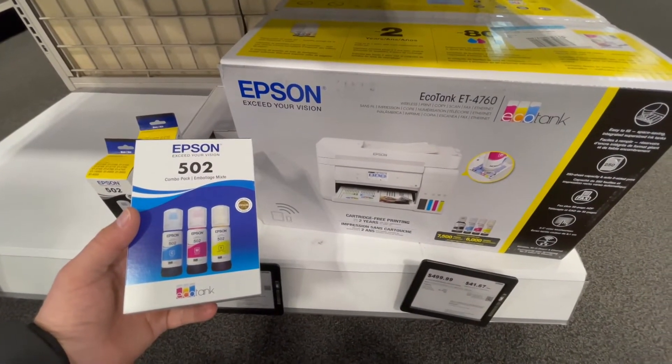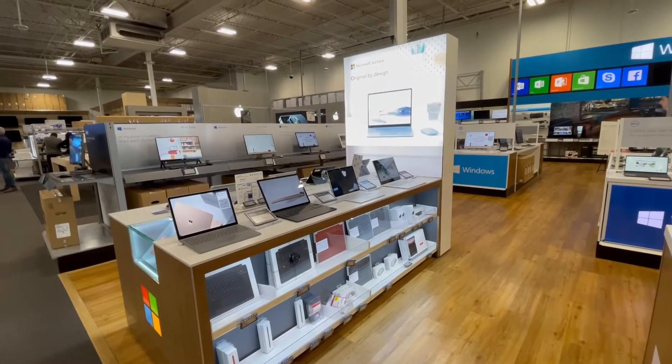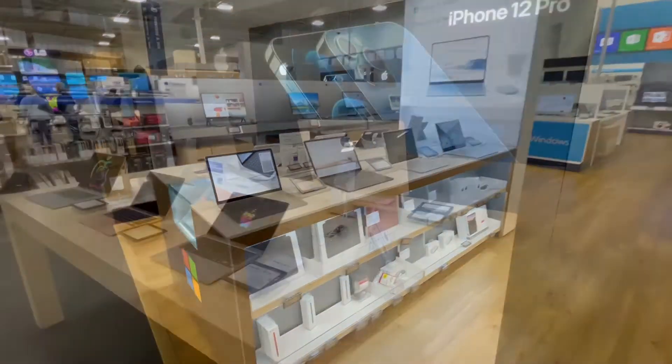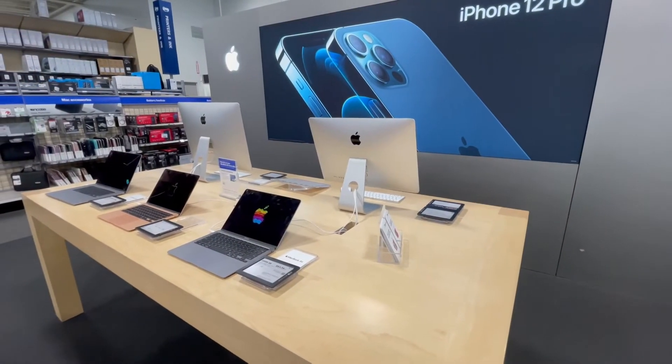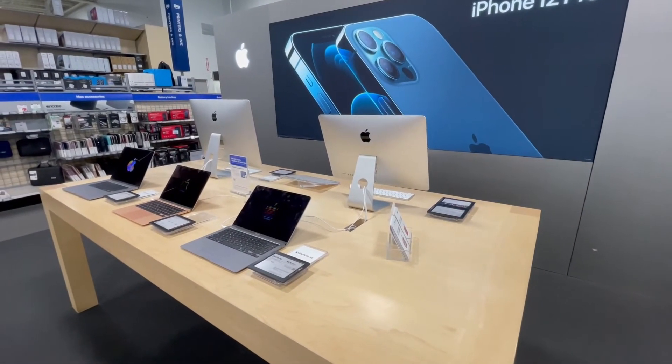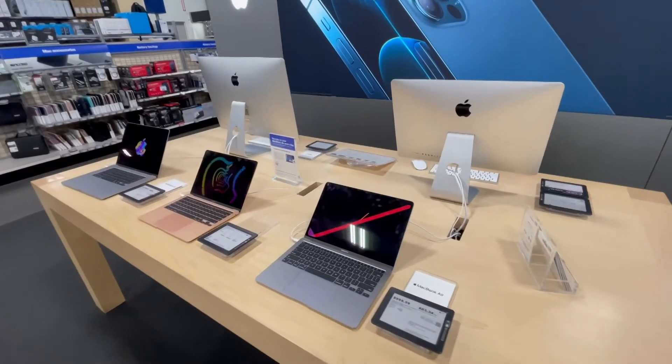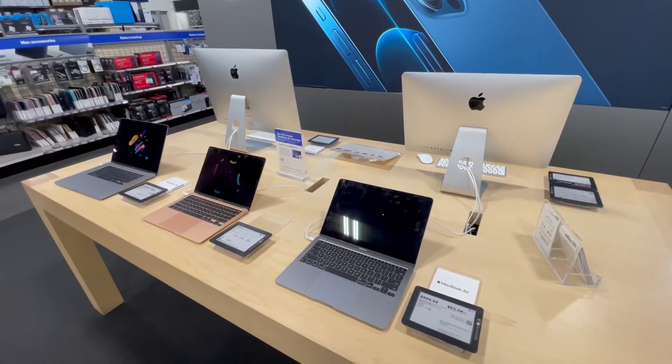What you buy on a computer today is going to be so much better than what it was four or five years ago. And for those of you who are fans of Apple products, make sure you check out the new Apple M1 processor. It is a big deal, and we're going to be using that for years to come.